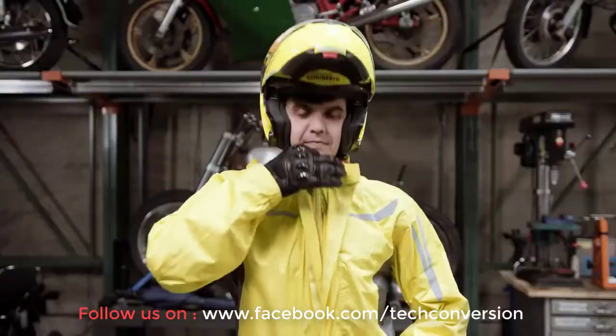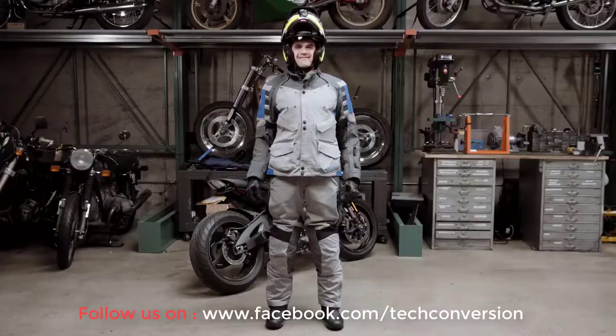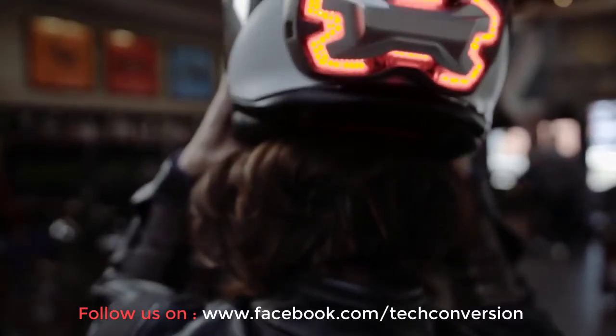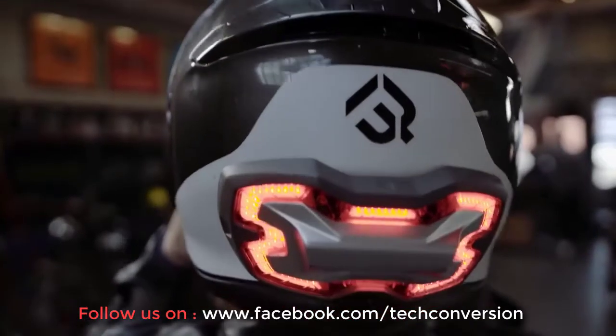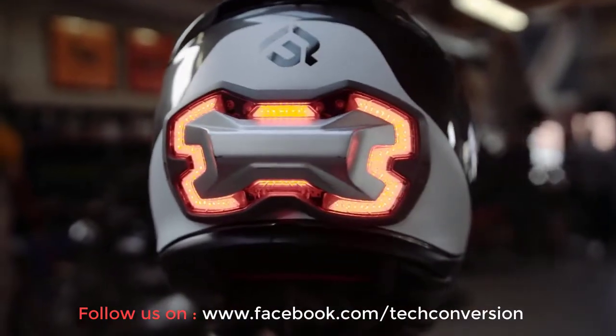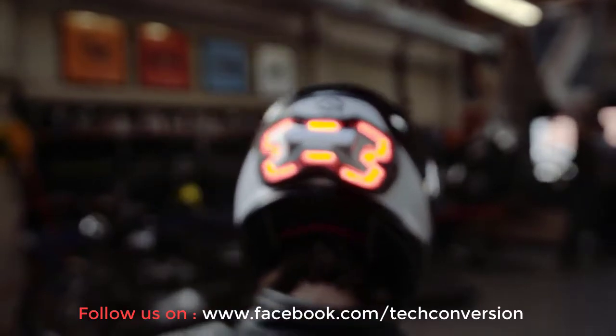Whether you're this, this, this, or even this kind of rider, you'll still want this. This bridges the gap between safety and style. This is Break Free — a smarter way to be seen.